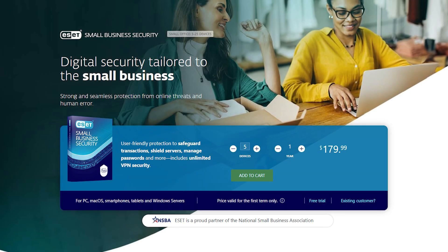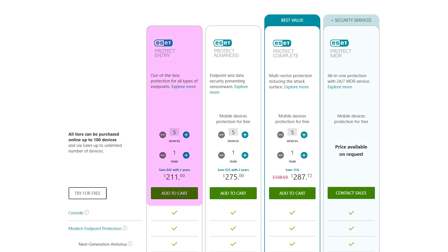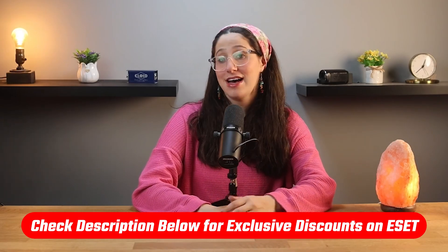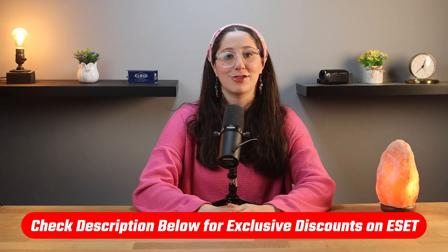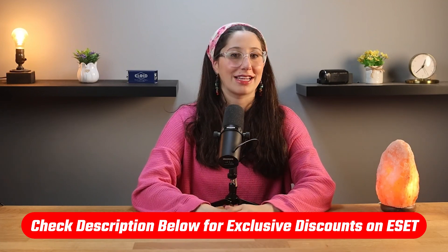For businesses, the Small Business Security plan starts at $180 per year for five devices and offers features like ransomware protection, password health checks, and secure sharing. If you run larger businesses, you can opt for Premium plans starting at $211 per year for comprehensive network protection. If you're considering trying ESET Nod32's antivirus, I'll leave a discounted affiliate link in the description below that'll get you a discount you wouldn't be able to get by going directly through their website.